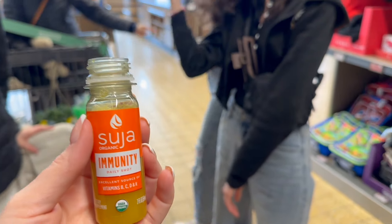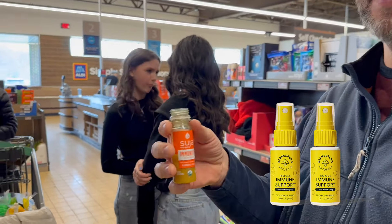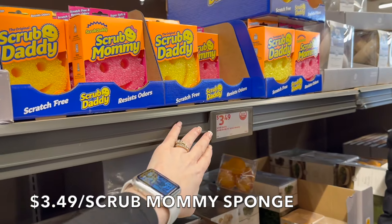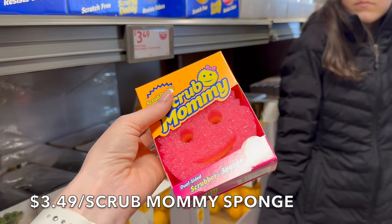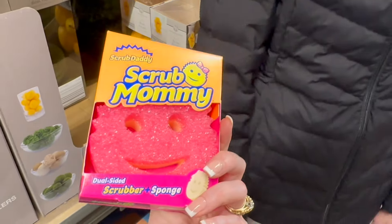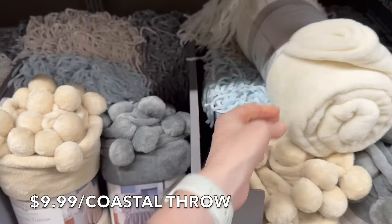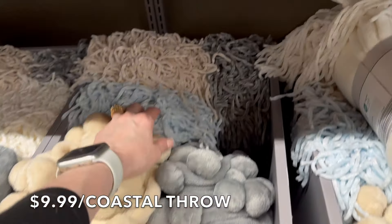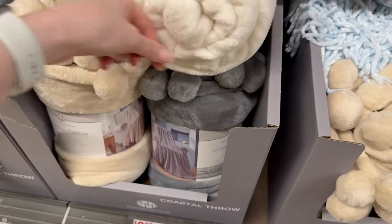We're doing immunity shots in the aisle of Aldi because my voice is crackling from all the talking. We are excited to see the Scrub Mommy here for $3.49 — Costco sells a pack of eight but they don't have Scrub Mommy, so I'm getting it. Our Scrub Mommy is going to be just for our bathtub. Down here for $9.99 they have all the blankets — coastal throws with bells, cream, blue, gray and white. The size on the throws is 50 by 70. These are really sweet.